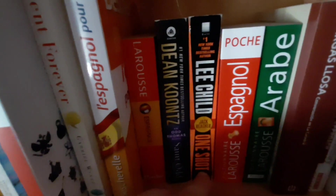An English book, this is the book I showed you previously in one of my previous videos. This is the Russian exercise book. I have Fluent Forever, which is a book about language learning. L'Espagnol pour tous — another book to learn Spanish. I have two Spanish dictionaries over here, Dean Koontz and Lee Child's One Shot — these are two books in English.